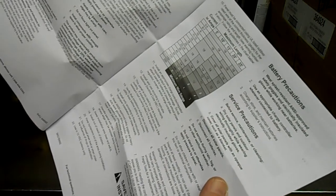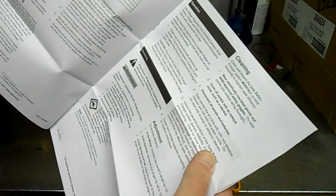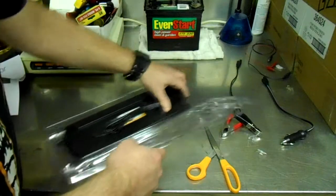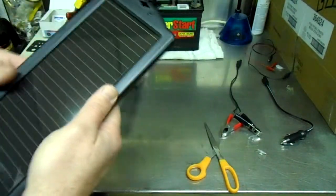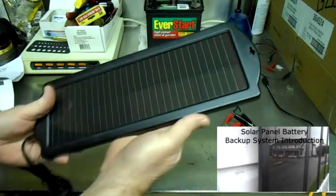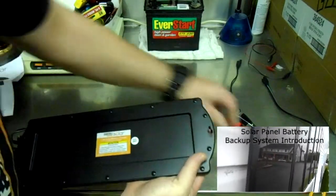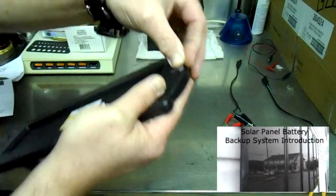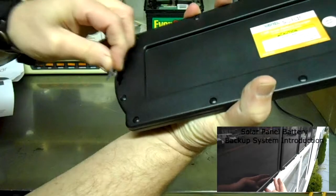Here are the directions. I'll see if I can put a link to this in the description of the Harbor Freight site so you can read more about it if you'd like. This is the actual solar panel and it's constructed just like my big ones — I also own some Harbor Freight solar panels that are 45 watts each, and it's the same plastic and everything. Here's the back of it; the suction cups just stick right into this little keyway. I like that.